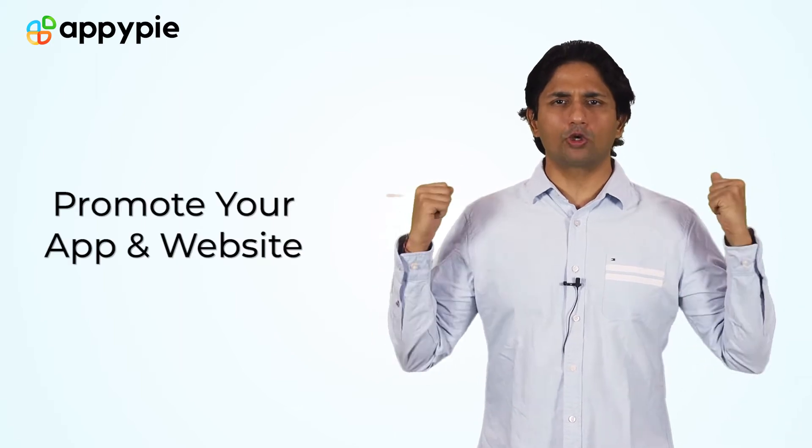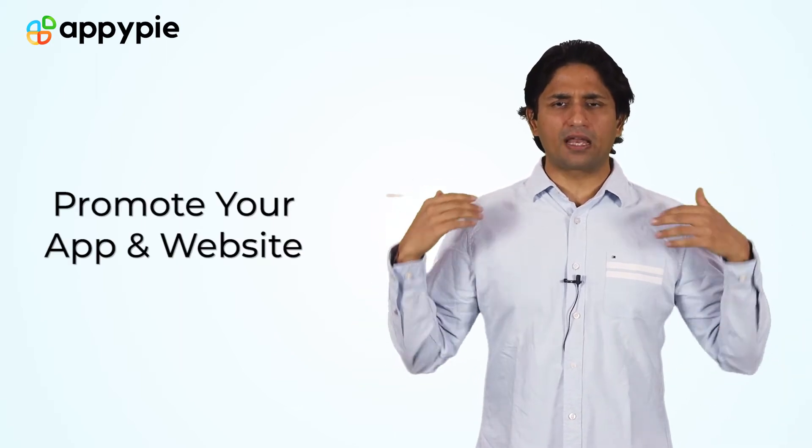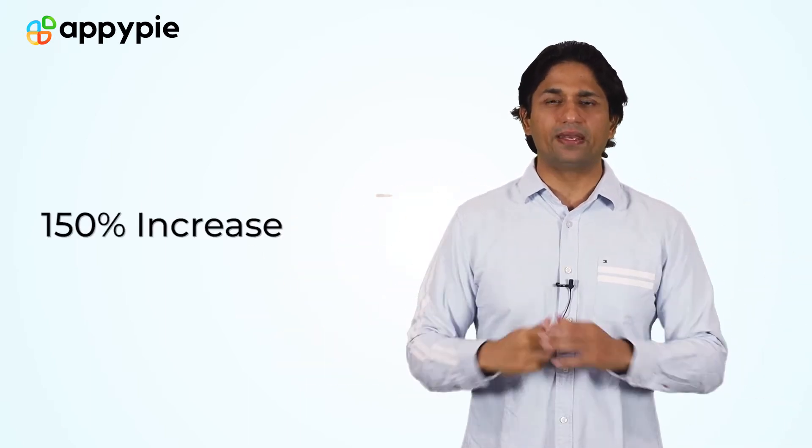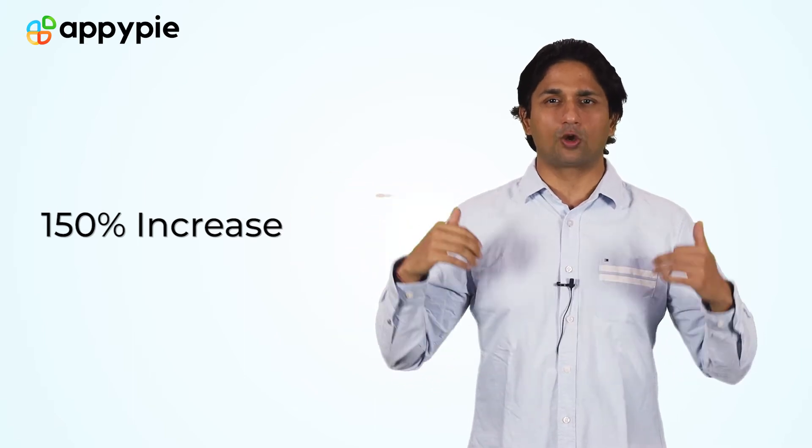Samantha, the best way of increasing the number of inquiries and leads on your website or app is to first promote your app and promote your website. I'm assuming that you're already doing so, so I am giving you a silver bullet solution — simply go ahead and install a chatbot. What surveys and stats are telling us is that any person who installs a chatbot on their website or app experiences a 150% increase in the number of inquiries coming in.